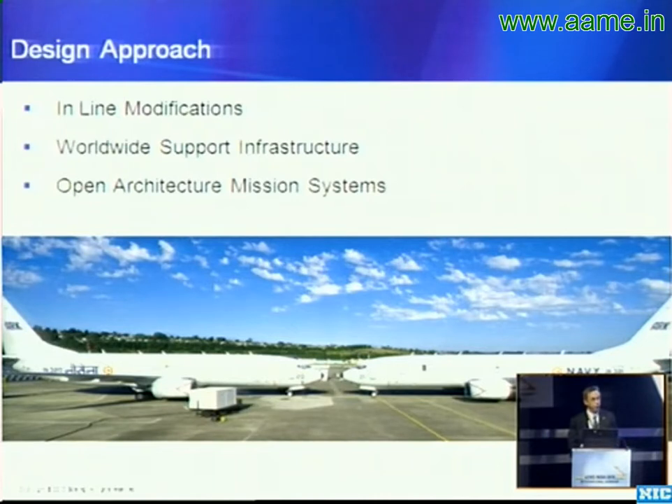A full communications suite and data suite built into the architecture so that you could get the information where it needed to be before it needed to be there — whether in the hands of the soldier on the ground with critical sensor information specifically tailored for that particular soldier,